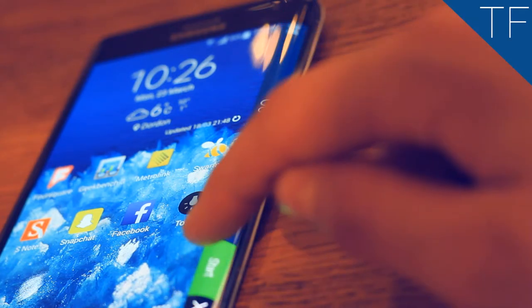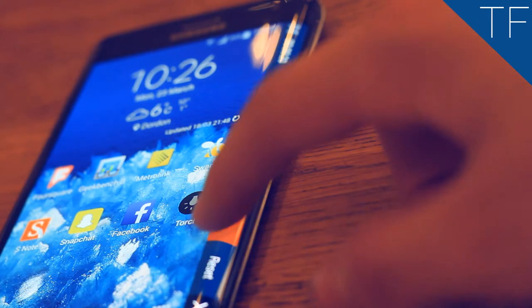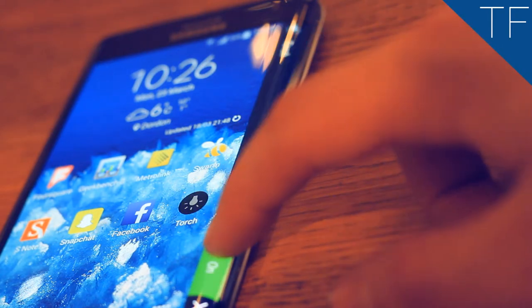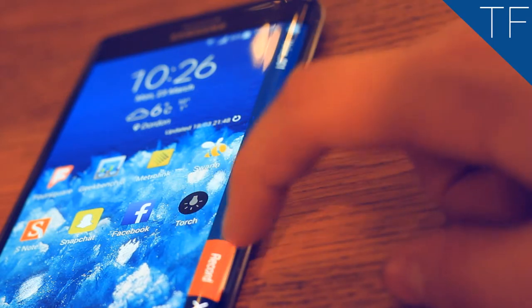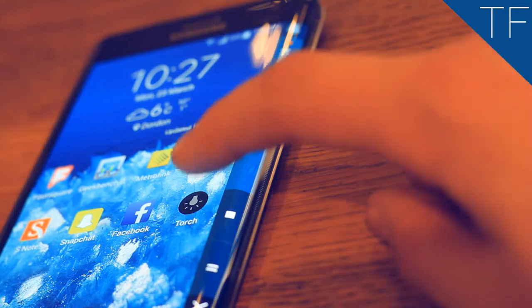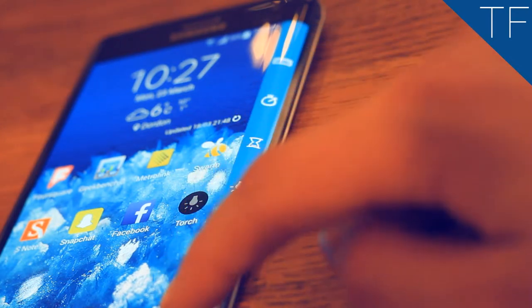Other than that, there's a stopwatch, timer, and a torch. The only useful app of them all is really just a voice recorder, which enables fast voice recording. You can scroll up and down to see your notifications and your weather, as well as your steps if the S Health app is enabled.